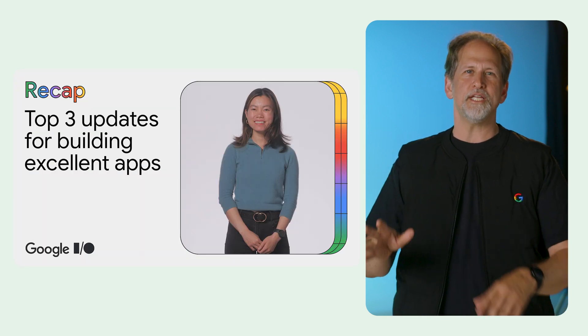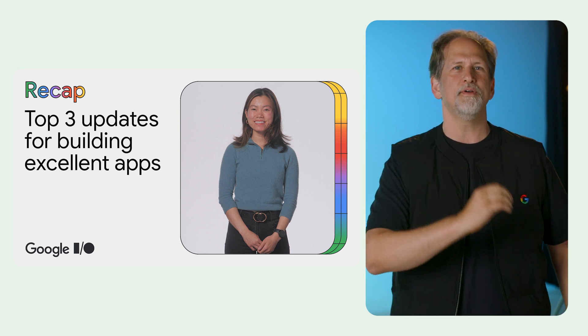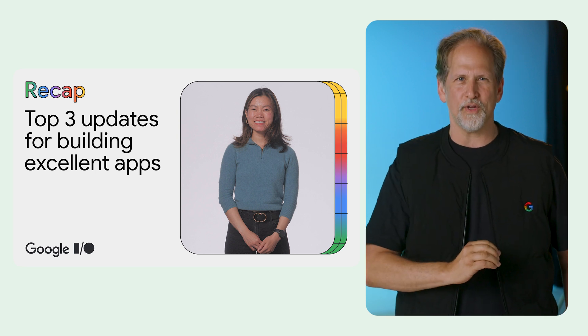In the top three updates for building excellent apps, Trav covered how to adapt your app to Android 15's user interface improvements, add stylus support for large screens, and get ready for Wear OS 5 with the enhanced watch face format.